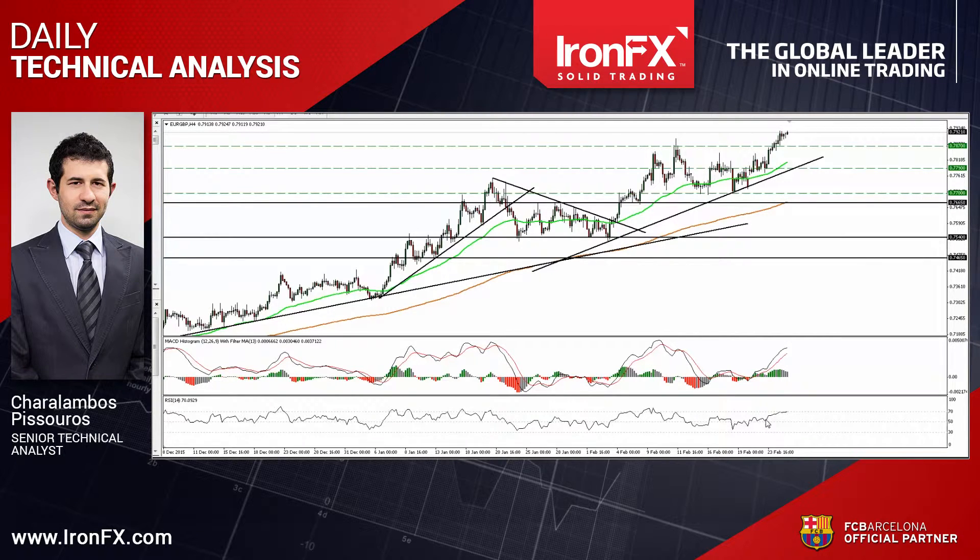The RSI hit resistance at its 70 line and turned sideways, while the MACD, although positive, shows signs that it could start topping.